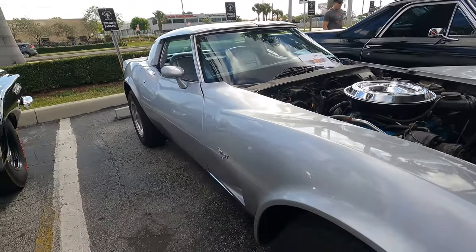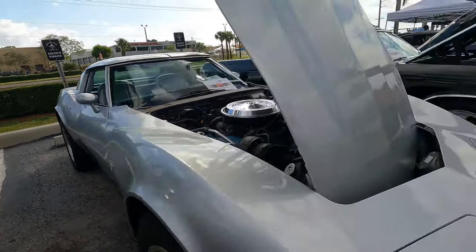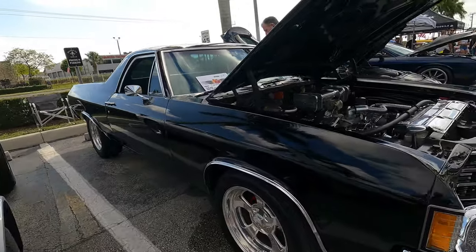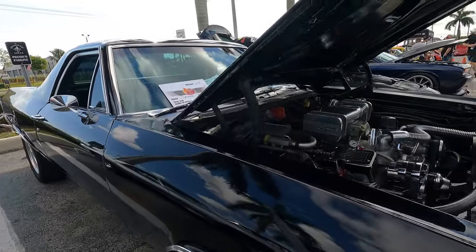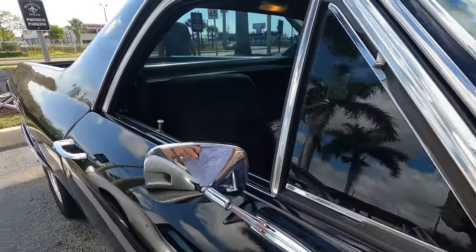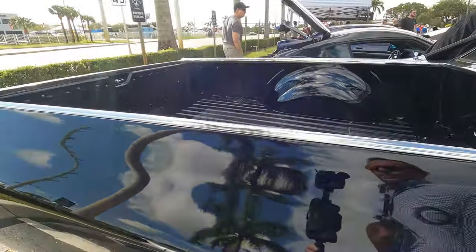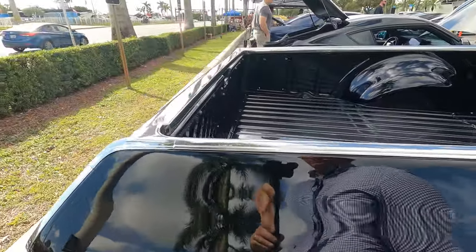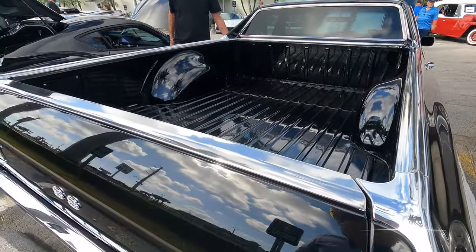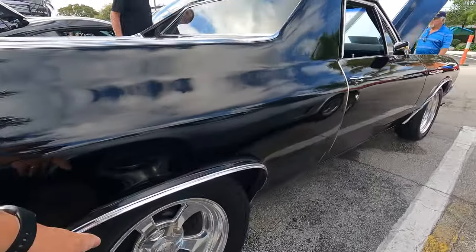'78 Corvette, gray on gray. Got an El Camino sitting right here — '72 El Camino, nice and clean, that is really really nice, with the old mags from the '90s.